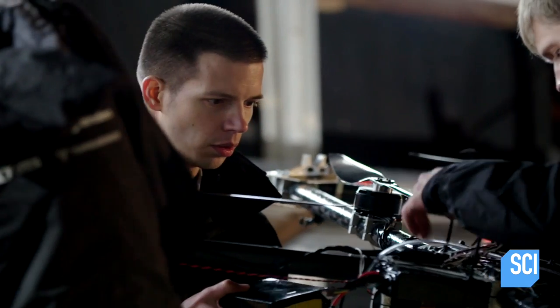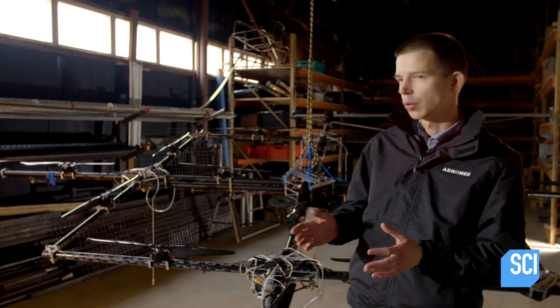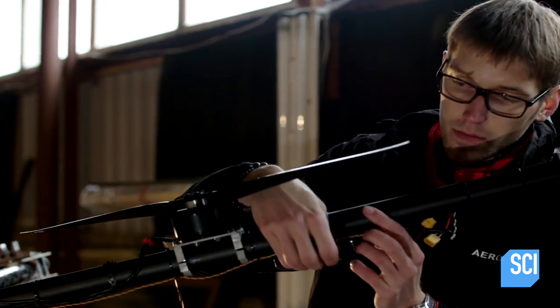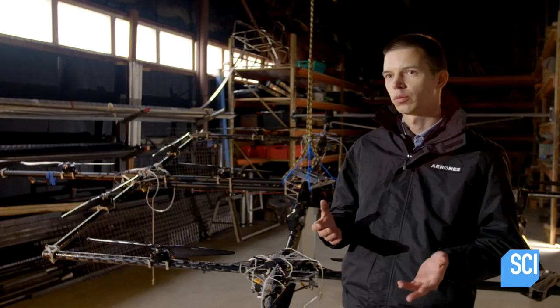When we built our biggest drone, we kept in mind that we would want to be able to lift a person. If we take propellers too big, it might not be stable enough. If we take the propellers too small, it might take too much power and it won't fly long.